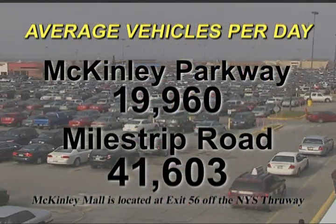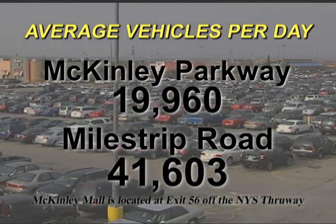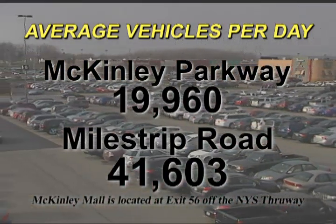Located at exit 56 on the New York State Thruway, McKinley Parkway averages 19,960 vehicles per day. And its crossroad, Milestrip Road, averages 41,603 vehicles per day.